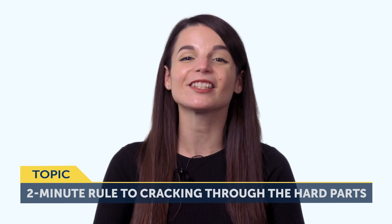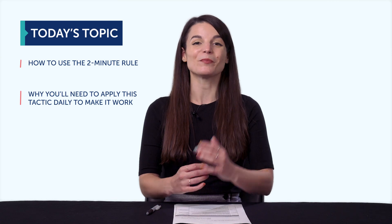Today's topic is: The 2-Minute Rule to Cracking Through the Hard Parts of Language Learning. If you're learning a language, there is a 100% guarantee that you have a whole list of grammar rules or words that you struggle with. Or maybe it's a whole skill, like listening. Either way, you're likely very aware of your specific pain points — the hard parts of the language. You'll discover how to use the 2-Minute Rule, why you'll need to apply this tactic daily to make it work, and much more.